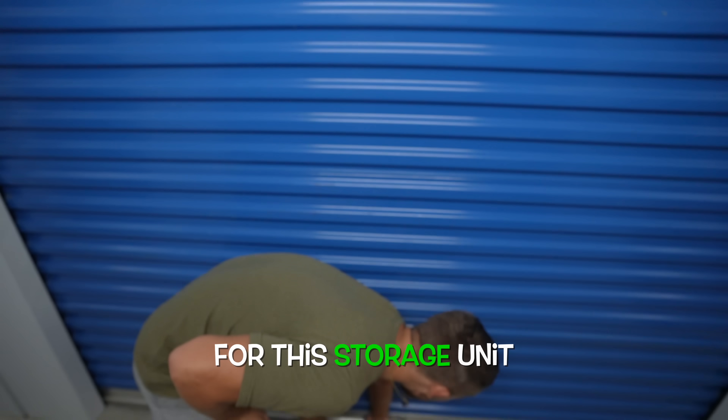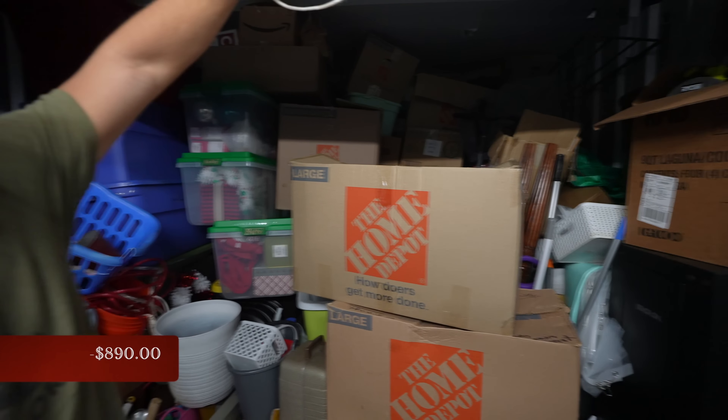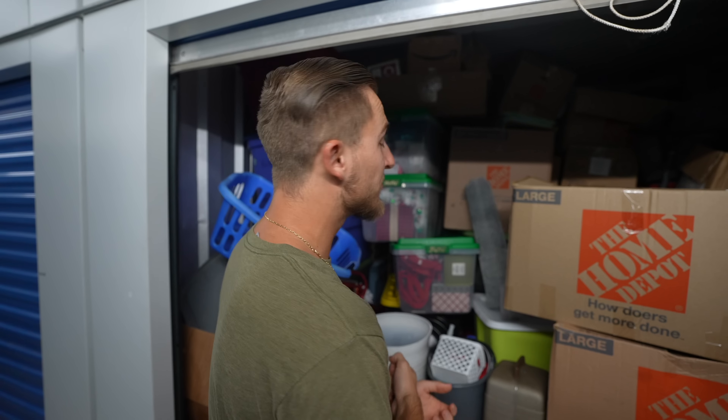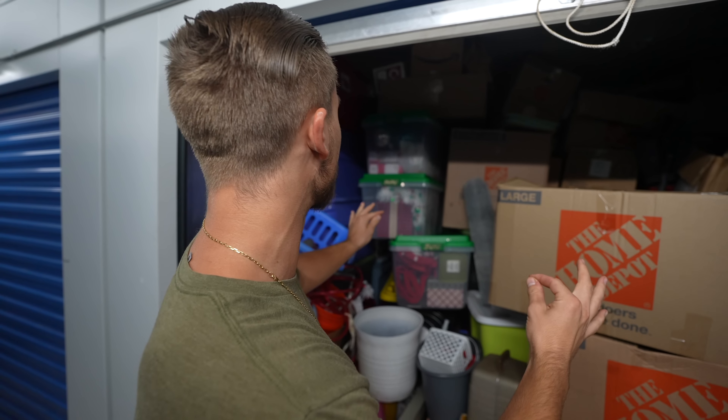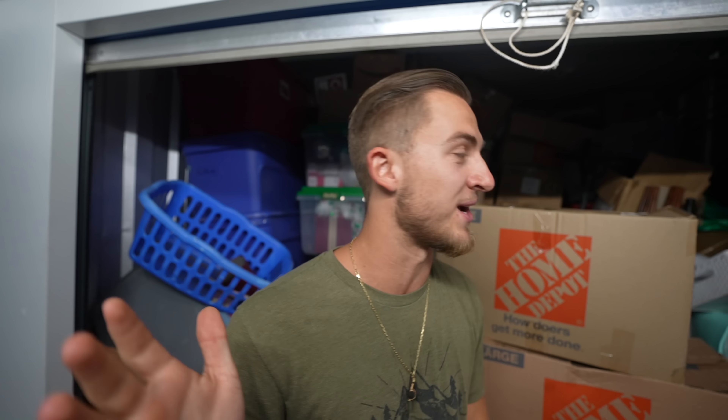I just paid $890 for this storage unit. Let's see what's inside. Baby, this unit is full. This is my farm — one of the fullest 10x10s I've ever bought. We got a ton of totes, a ton of Christmas supplies, which is really good because it's almost Christmas time.